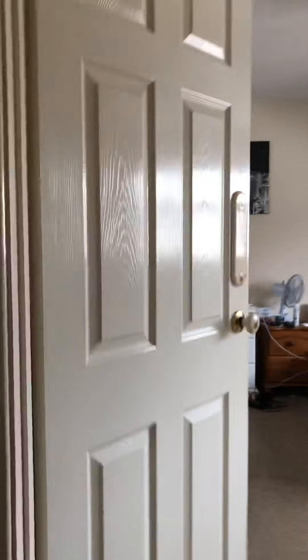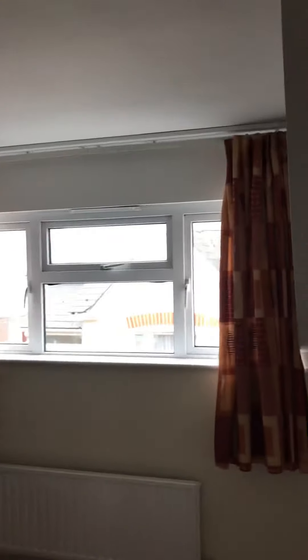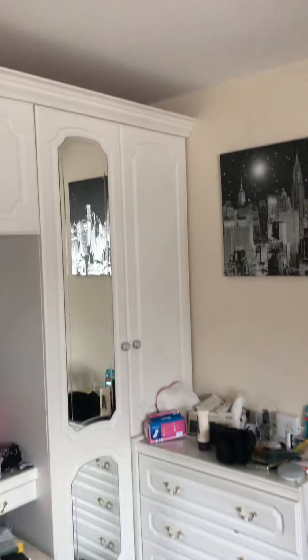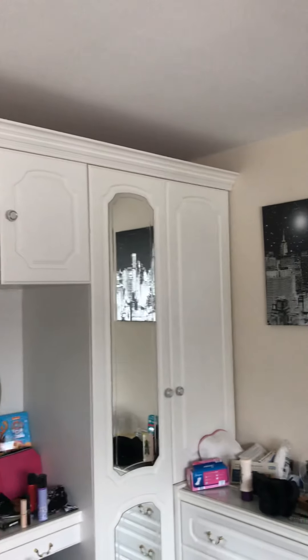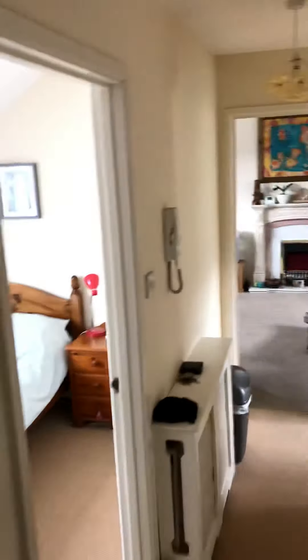Back into the hallway, we've got the main bedroom. It's got a window to the front and a good range of fitted bedroom furniture.